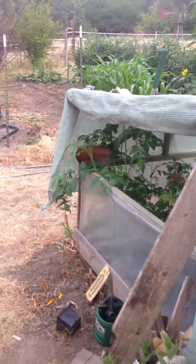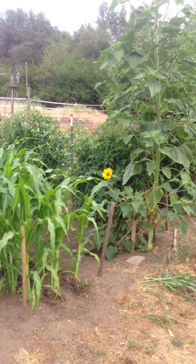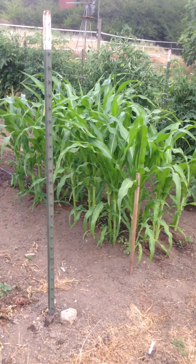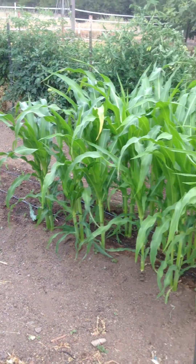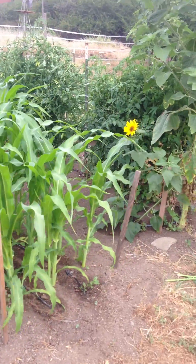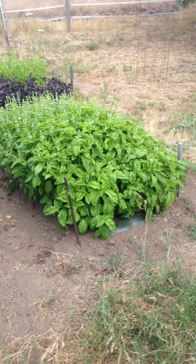Let's take a look at a small bed I have on this end of the garden. I've got a couple of rows of tomatoes and a little bit of corn, then some baby corn that just came up two days ago. I'm trying to stagger the harvest because we don't eat that much corn. And down at the end there's a bed of basil.